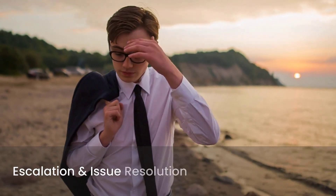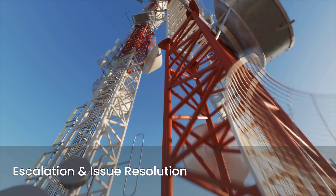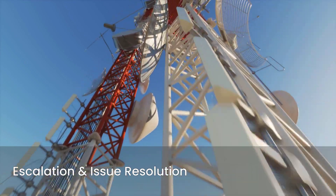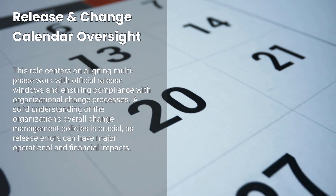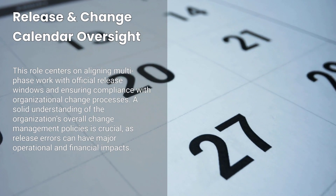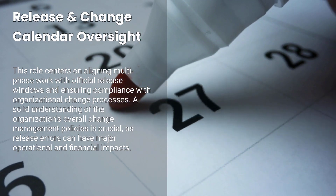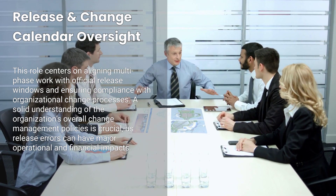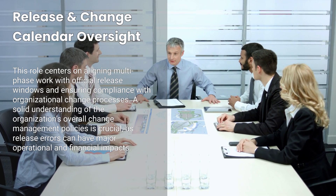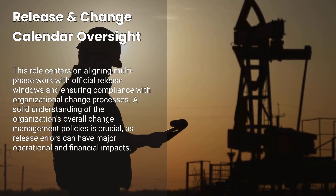Escalation and issue resolution: when problems arise, like missing parts or conflicting schedules, the telecom release manager steps in to fix them quickly or escalates them appropriately. Release and change calendar oversight — this might be the heart of the role — aligning multi-phase work with official release windows and ensuring compliance with organizational change processes. This position also requires a solid understanding of the organization's overall change management policies, because messing up a release can have major operational and financial impacts.